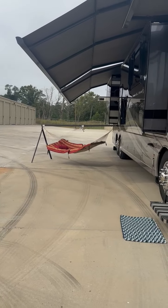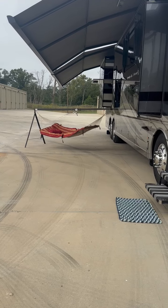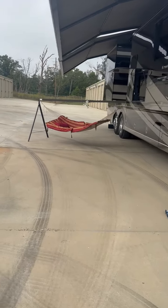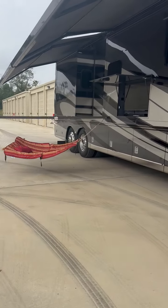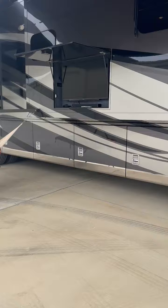On the fun side of things, there are the double Girard awnings. This one came with a nice hammock, which is certainly not a necessity but is really nice when you have a day to spend, just relax and watch TV.